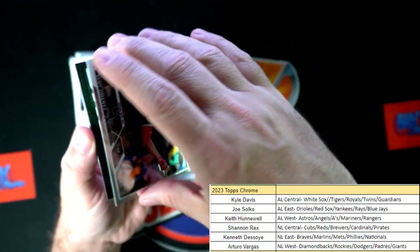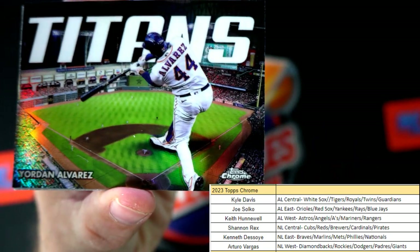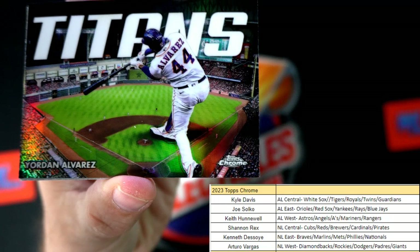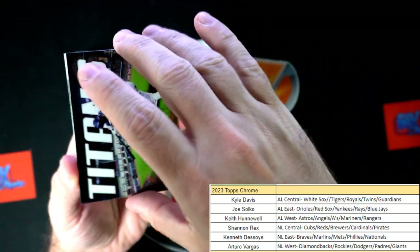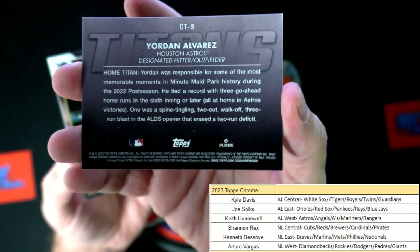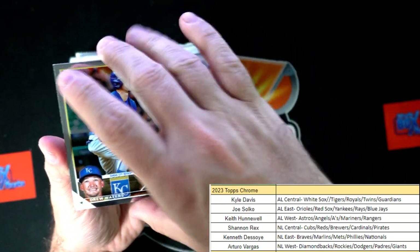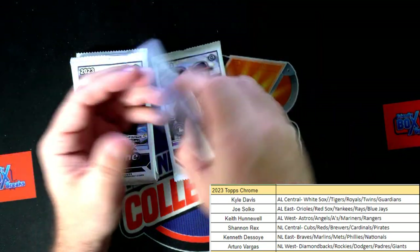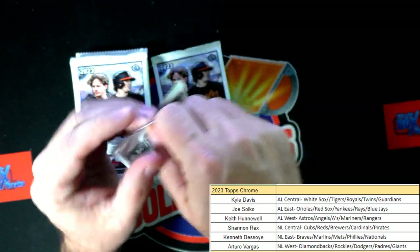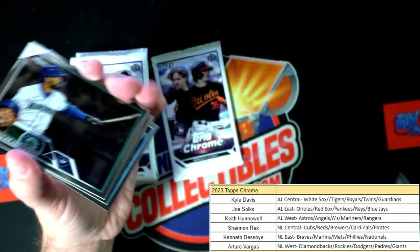Jimenez, and we got another one of these Titans inserts - it's Yordan Alvarez, nice refractor insert. That one's also going out to Keith H. Keith man, you've been killing it in this break with the filler division American League West - straight killing it in this break, good for you!